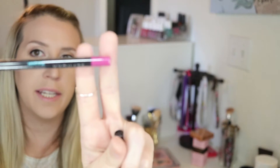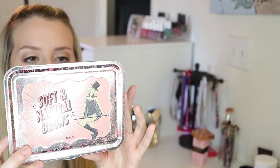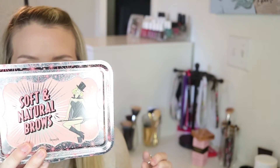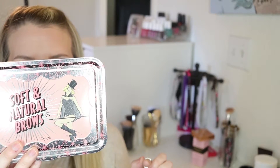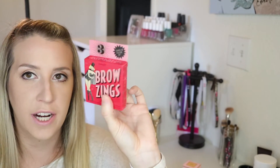I got these Sephora brand eyeliners in the colors Purple Stiletto, Romantic Comedy, and Good Mood. I also got the Benefit Soft and Natural Brow Kit, which comes with the Goof Proof Pencil, the Highbrow Pencil, and the Ready Set Brow — they're all in my beauty drawer right now, pretty cool looking. I also ended up picking up the Benefit Brow Zings, which is a powder and a gel.